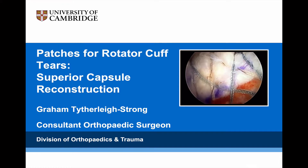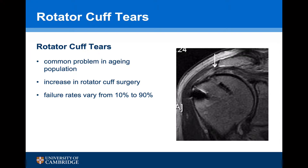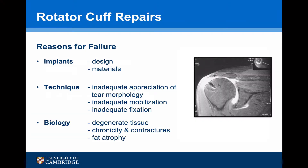Patches for rotator cuff tears, featuring the superior capsule reconstruction. Rotator cuff tears are an increasingly common problem, particularly in the ageing population, and this has led to an increase in rotator cuff surgery. But despite this, we still have failure rates varying from 10 to 90%. There are three reasons why rotator cuff repairs fail: they can be due to implant failure, surgical technique, or the biology.